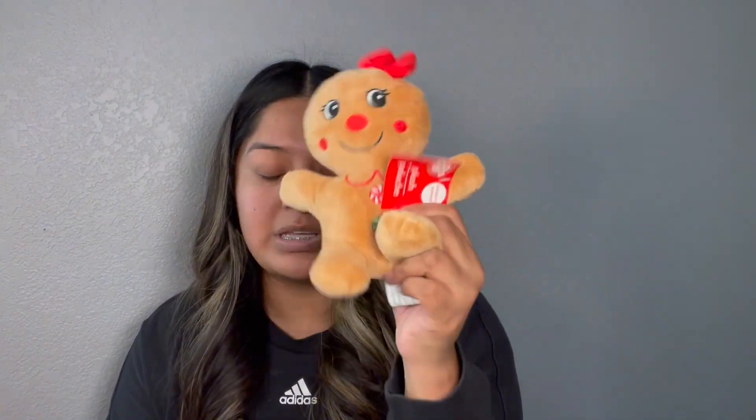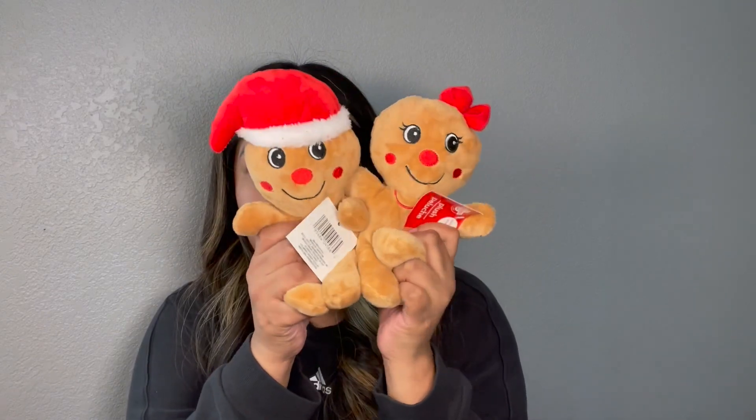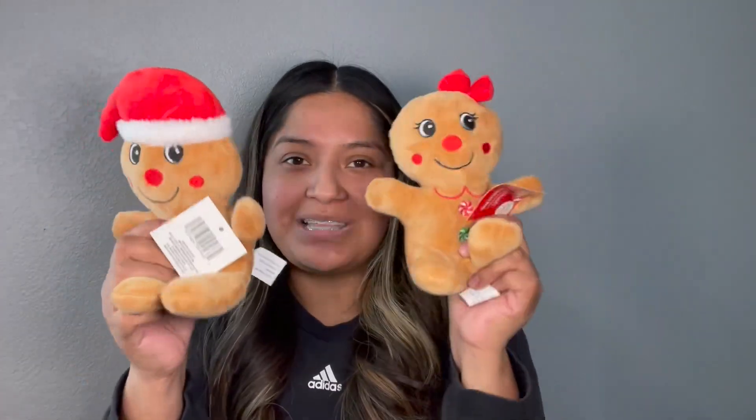I never had luck finding the black ones but I'm not giving up hope because you just never know at Dollar Tree. And then I just picked up another gingerbread girl — this is going to Maddie. I picked up the set for her because she was unable to find them.